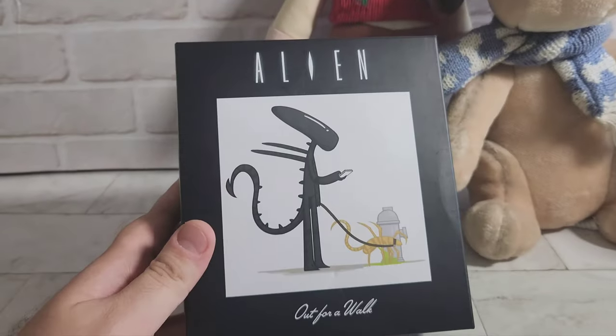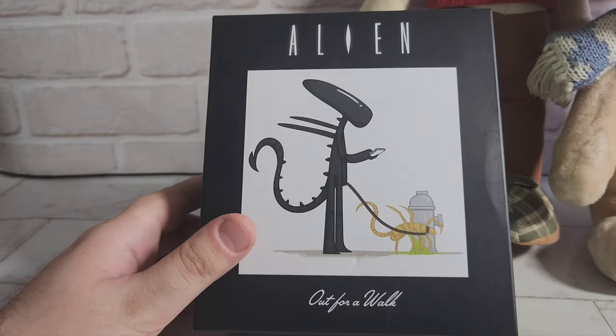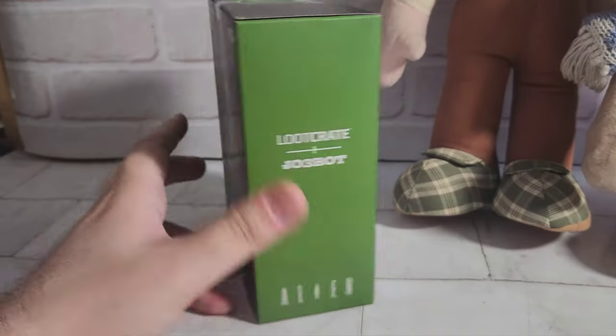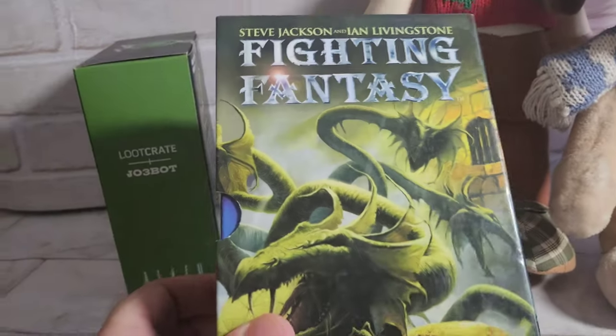We've got this alien going out for a walk — he's taking a Facehugger for a walk. Pretty cool thing, it's like an old Loot Crate item.